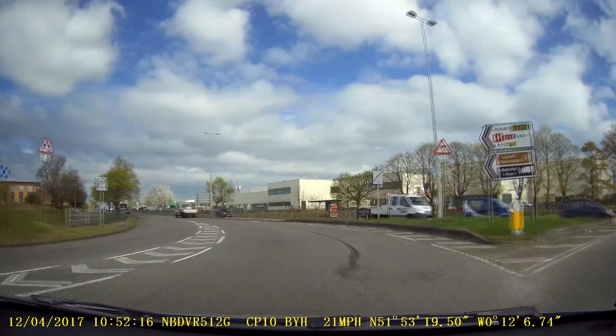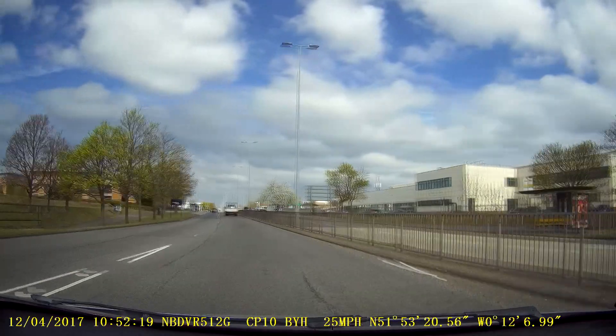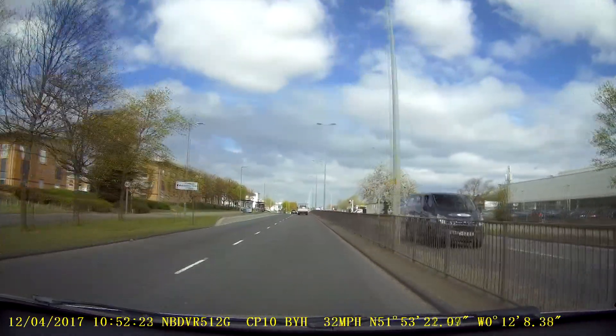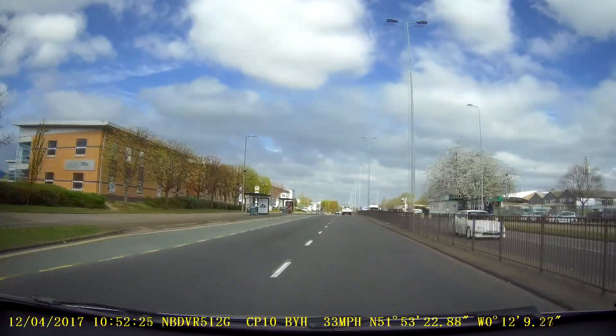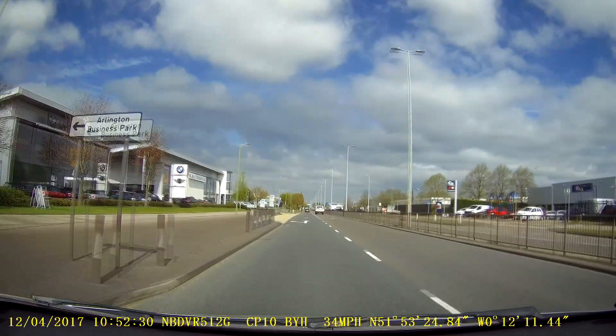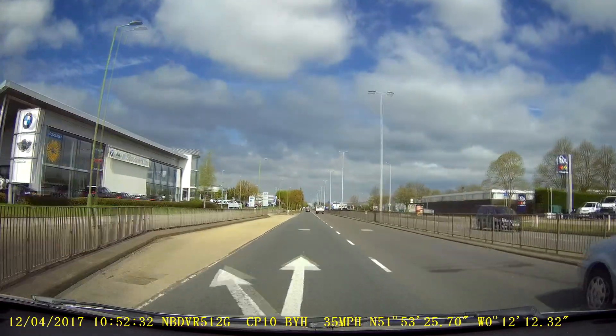The next thing to do is build the speed up to just under the speed limit, which is 40. And you must look to get back in the left-hand lane as soon as possible — you'll have to remember that as your highway code knowledge. We're going to cancel our signal.